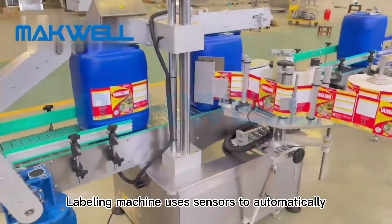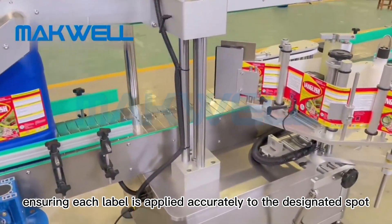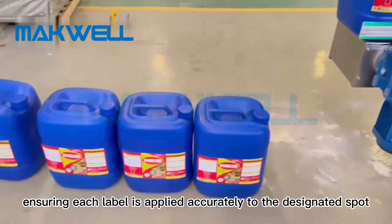The labeling machine uses sensors to automatically detect the position and angle of the container, ensuring each label is applied accurately to the designated spot.